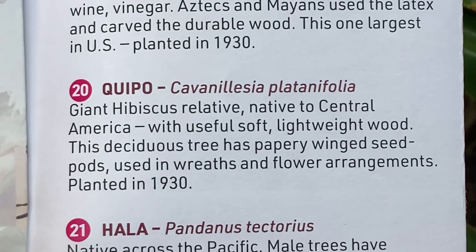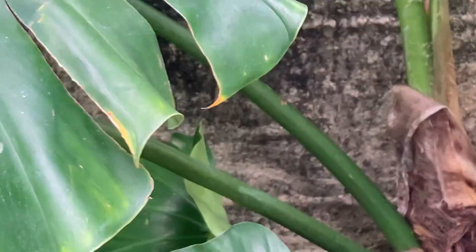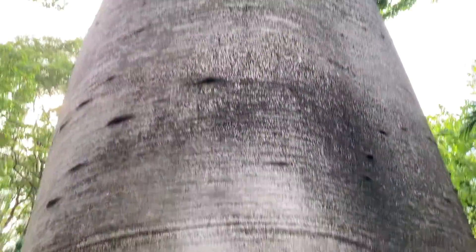Paper and seed pods. The tree was planted in 1930. It's enormous — it would take two or maybe four of us to get our arms all the way around it if we hugged it, tried to hug it. Pretty cool.